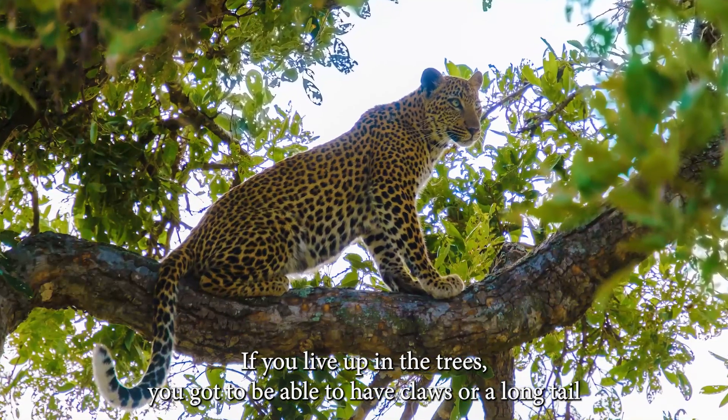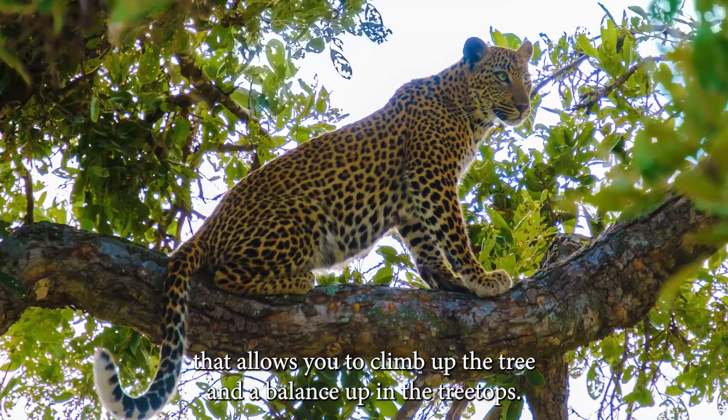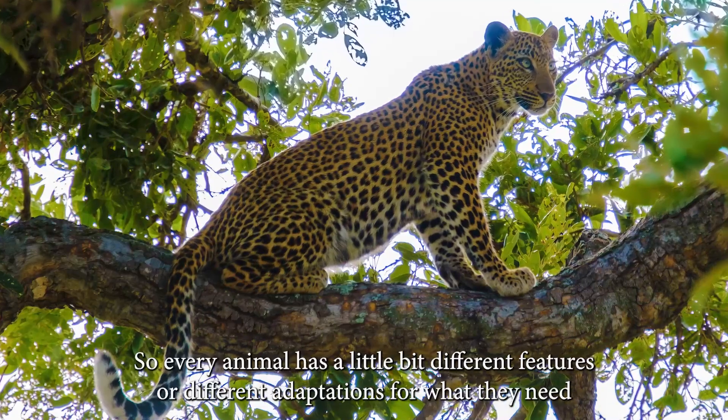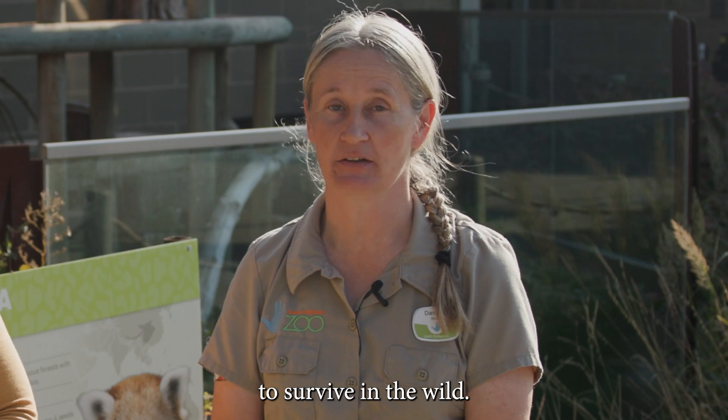If you live up in the trees, you need to have claws or a long tail that allows you to climb up the tree and to balance up in the treetops. So every animal has a little bit different features or different adaptations for what they need to survive in the wild.